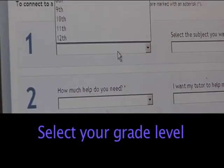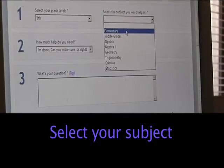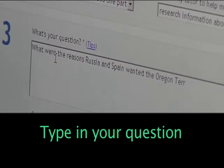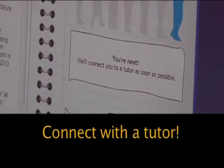Select your grade level. Select your subject. Tell them how much help you need. Type in your questions. And connect with a tutor.